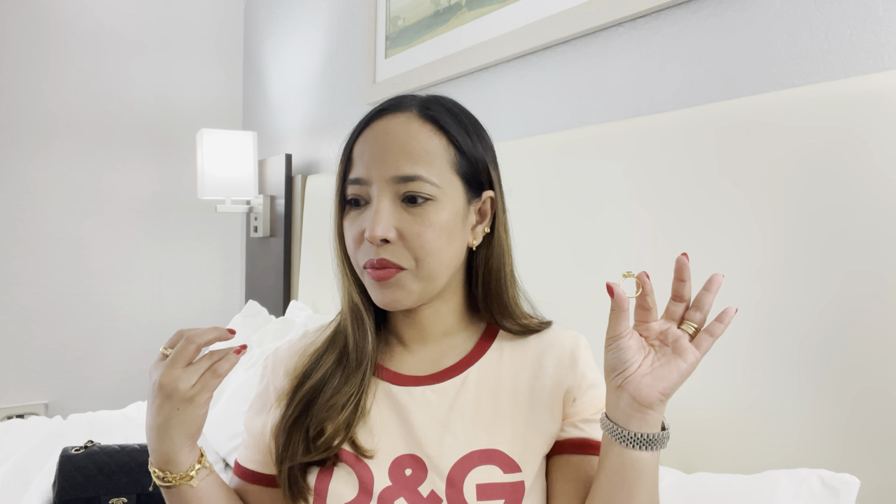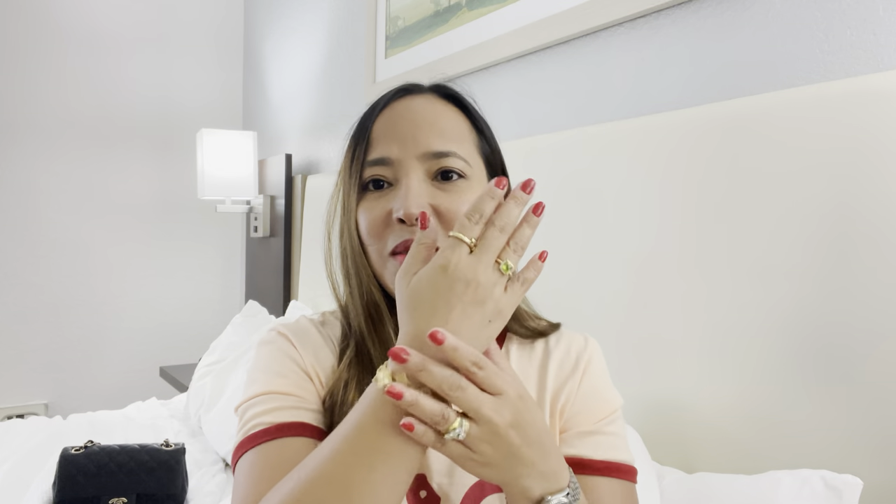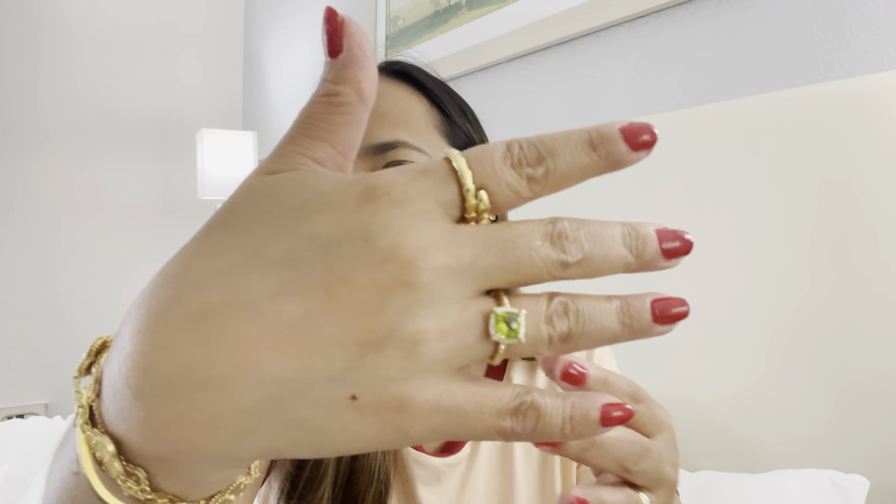They also have other stones — sapphire, emerald, ruby, and I think they have onyx in there too. I never thought it would be that affordable because Van Cleef's gemstones are quite high in price. So this is what it looks like on my hand.